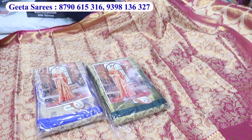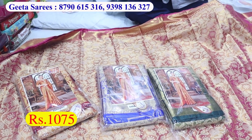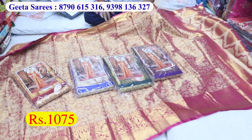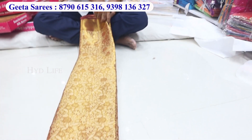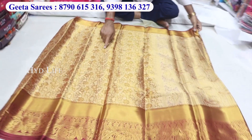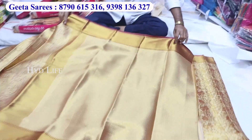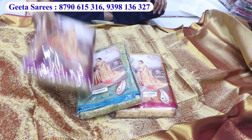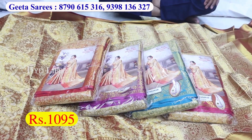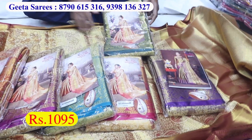Blue color, red, one more purple color and pink color — five to six colors, price 1075. Pink, green, wine, red, blue, purple, and green. Price is 1095.